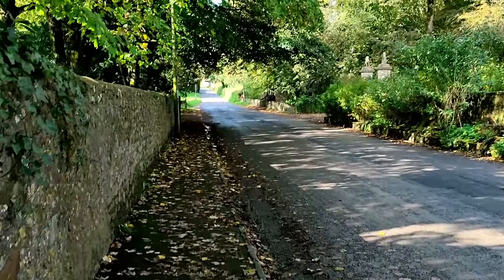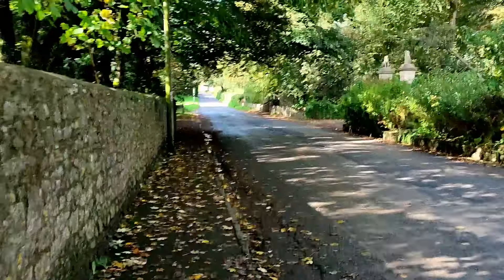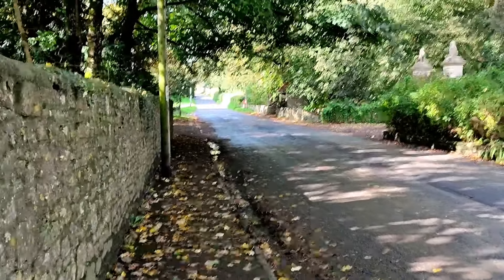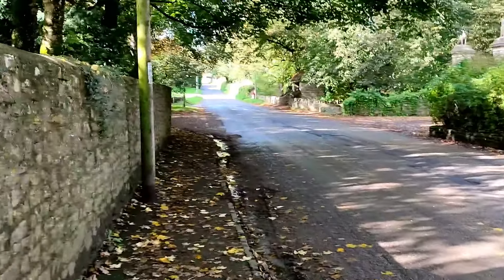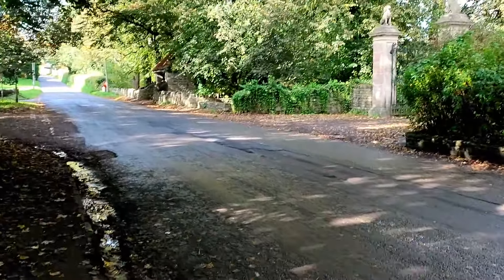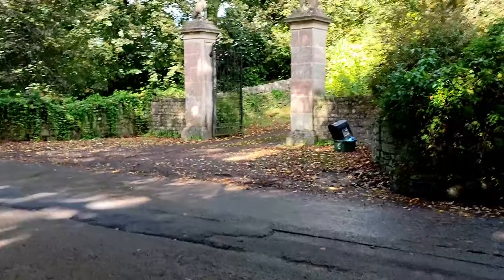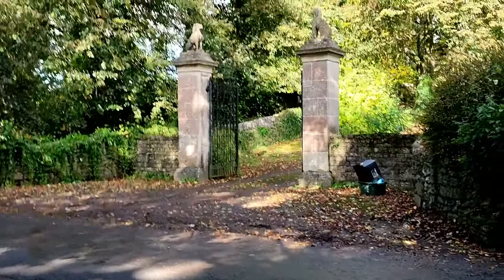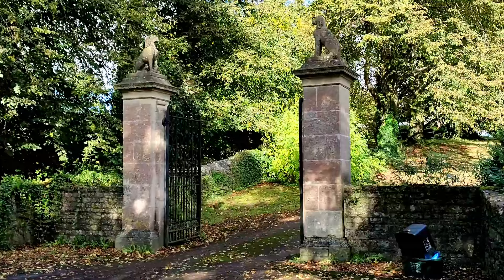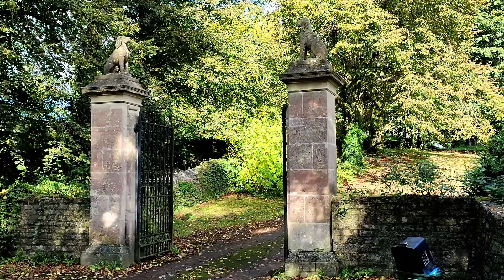I'm now heading out on the western side of the village to some more Lutyens architecture. You wouldn't believe it — absolutely incredible that all this exists. Just as we're walking down here, over to the right, you've got the gates to Mells Manor, which have the Talbot dog on the top — a medieval hunting dog. These are another Lutyens design. Absolutely incredible.